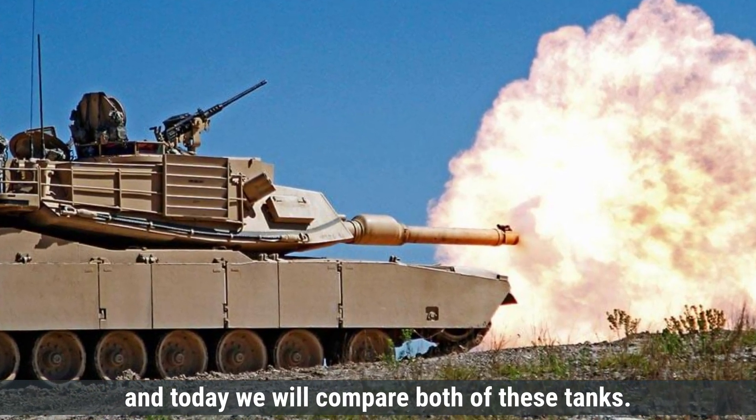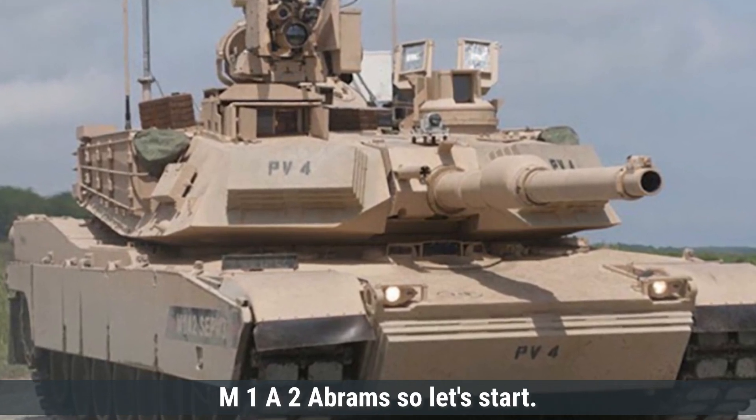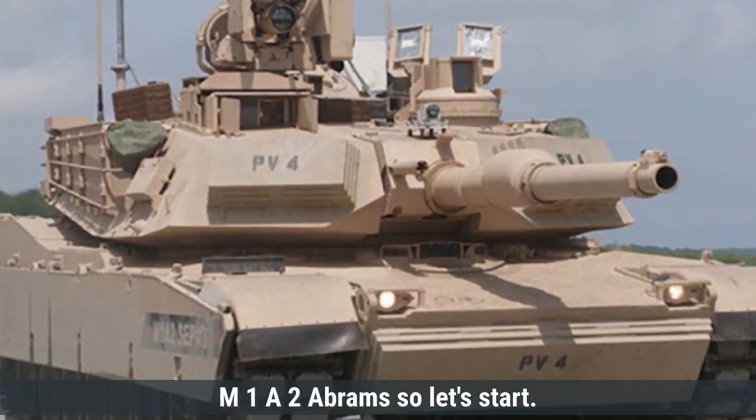And today, we will compare both of these tanks — Germany's Leopard 2A7 versus the United States M1A2 Abrams. So, let's start.